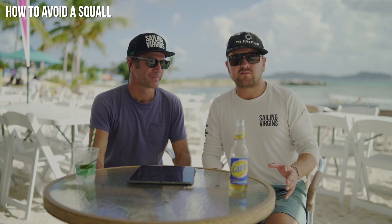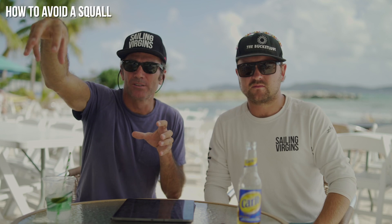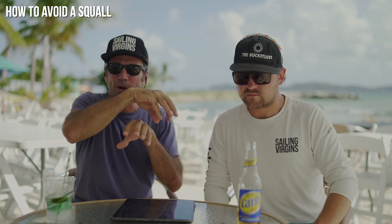You can actually get around squalls just like another vessel you're on a collision course with. In the Caribbean, sometimes it's really distinct — you can see a squall cell in front of you and you can either slow the boat down or change course to avoid it. There have been occasions where we've dodged between cells — it's a game of how not to get wet. Sometimes you can just sail around them.